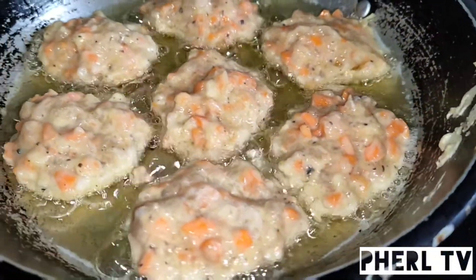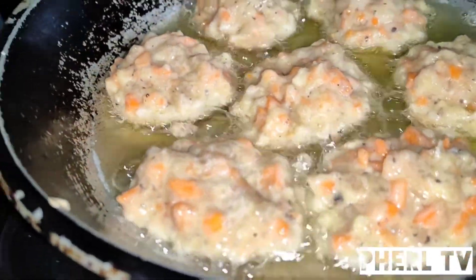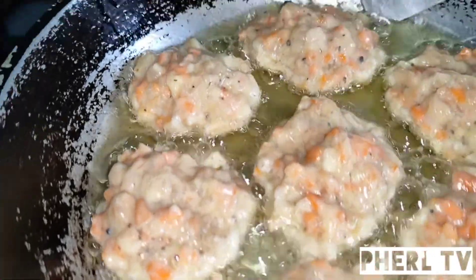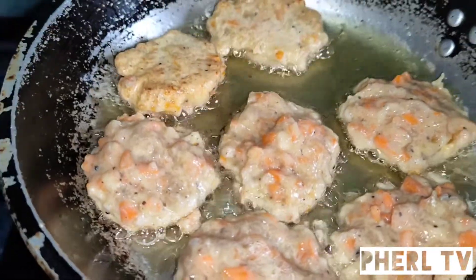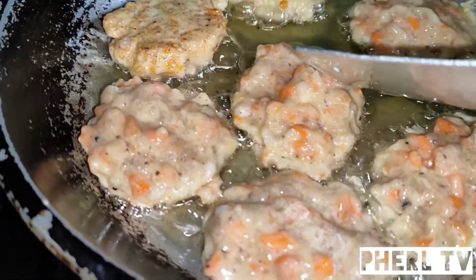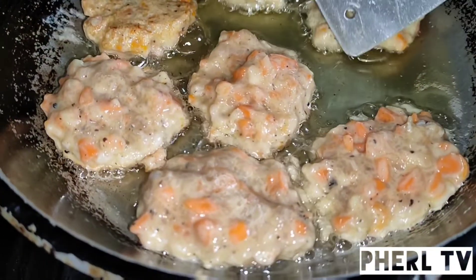Chicken-carrot nuggets, guys. Very healthy, guys, kasi maraming chicken and then maraming carrots. Ayan.